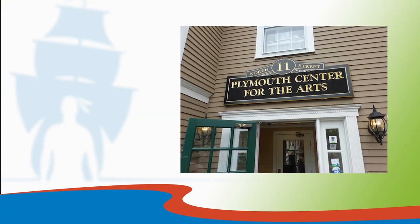Located on North Street, the Plymouth Center for the Arts believes cultural experience and the arts are essential to a vibrant, healthy community. They offer a wide variety of classes and workshops geared towards both young and adult students. The gallery displays artwork from local, regional, and international artists and artisans, as well as theater and music performances, poetry readings, and lectures. Plymouth Center for the Arts is where art and history meet.